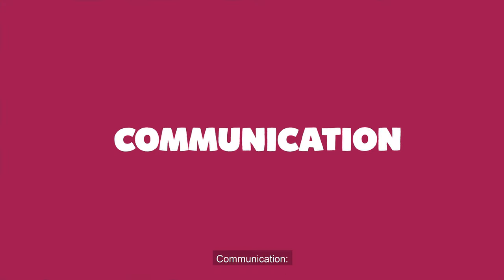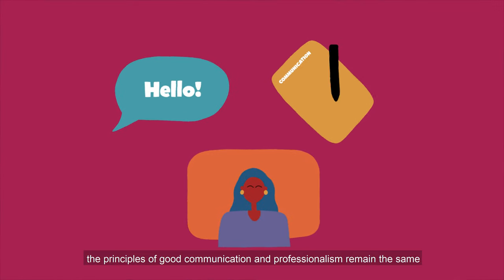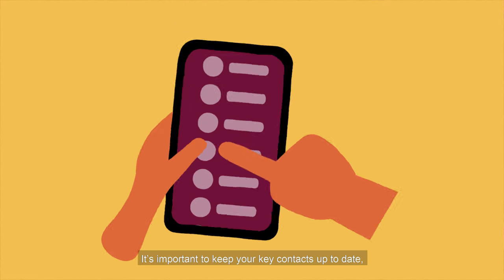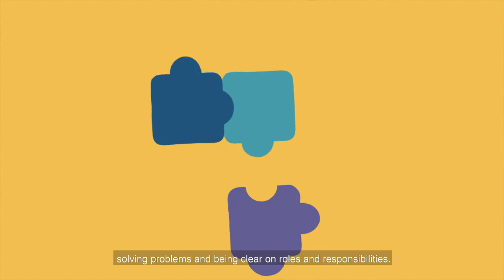Communication. Whether it be verbal or written, face-to-face or online, the principles of good communication and professionalism remain the same, and you might adapt your communication style differently for colleagues, clients or your manager. It's important to keep your key contacts up-to-date, solving problems and being clear on roles and responsibilities.